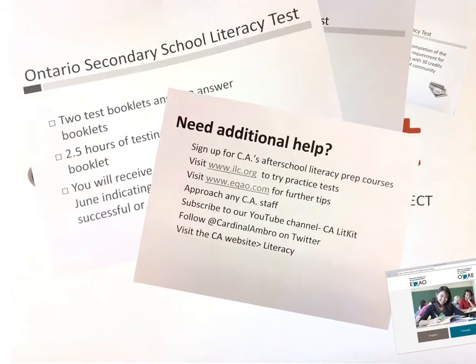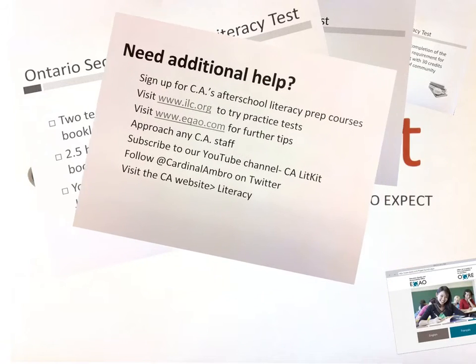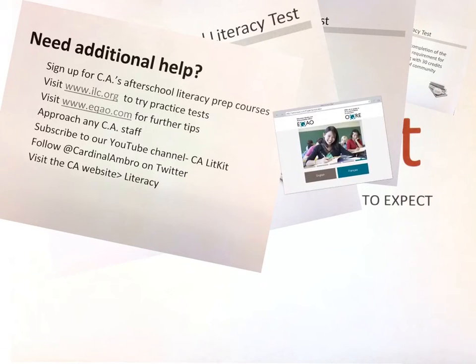What if you need some additional help? No problem, that's what we're here for. One of the things you can do is sign up for Cardinal Ambrosic's after-school literacy prep courses. You can visit ilc.org to try practice tests. eqao.com, who runs the OSSLT, is a great website that can help you out. Let's check it out here.